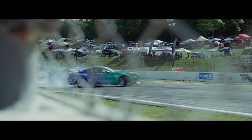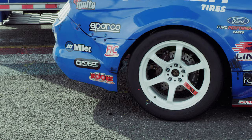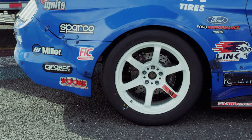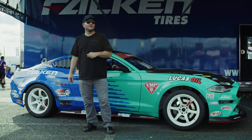I want to point out a couple changes that we made to the car this event. We got the new Falcon Tire 660 tire on the back. It's a bigger, badder, stickier 295/40/18 tire. It's feeling really good this weekend — it's picked up a ton of speed throughout the course, and I'm really excited about running it in competition.